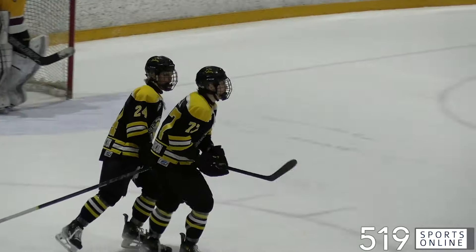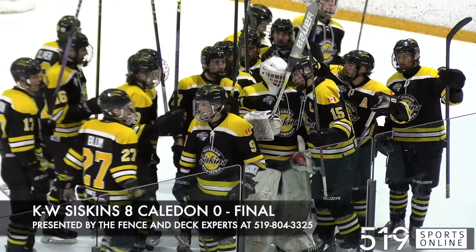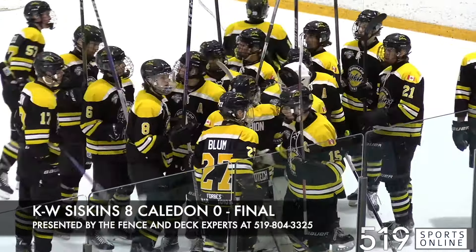Zach Janiszkowski would add a goal in the third as well to make it 8-0. Your final score from KW: the Siskins dominate the Kaladin Bombers.